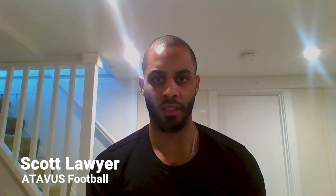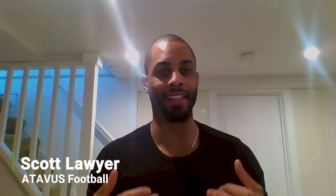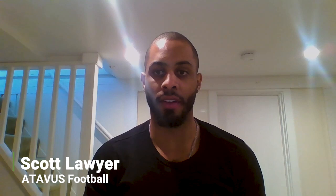Game-based drills are about assessment under pressure — player-centered, focused on skill execution. Ask open-ended questions: 'What went wrong? What went right?' As a coach, sit back. These will look ugly at first because of unpredictability — let them get reps for five to ten minutes, then bring them together and let the players self-evaluate. That's the biggest thing with game-based drills: we have a tendency as coaches to want to stop them, but the expectation is 60-70% — we don't want it to be easy.